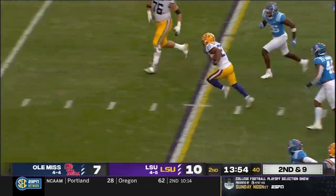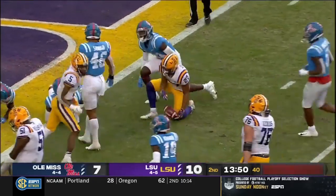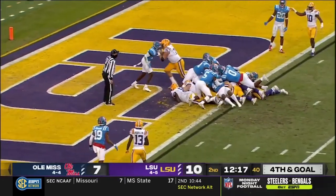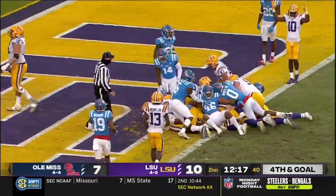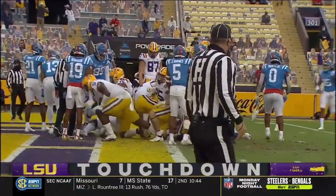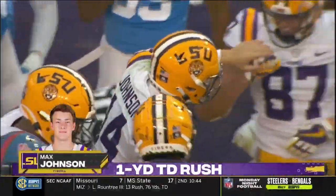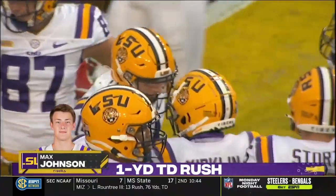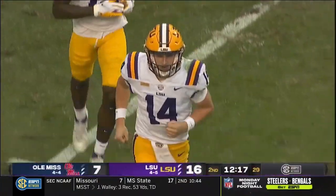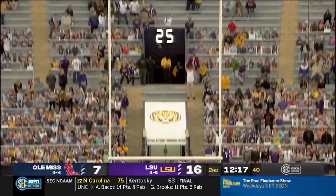Williams on a second and nine. Josh puts his foot in the ground, cuts it back to the middle of the field — first down. Johnson gets the push. Touchdown! Talk about playing with his dad. I don't know that Brad Johnson was ever denied on a QB sneak to get the LSU offense in the end zone.